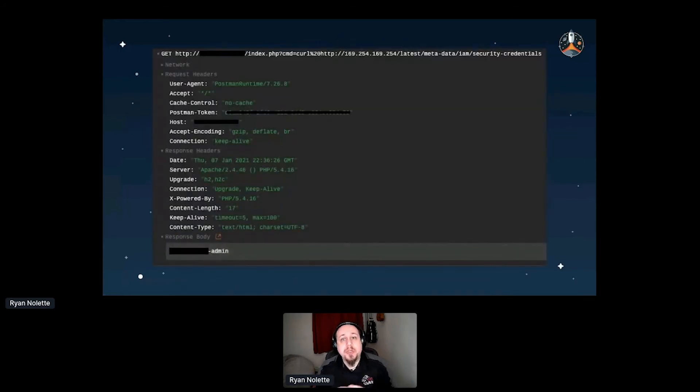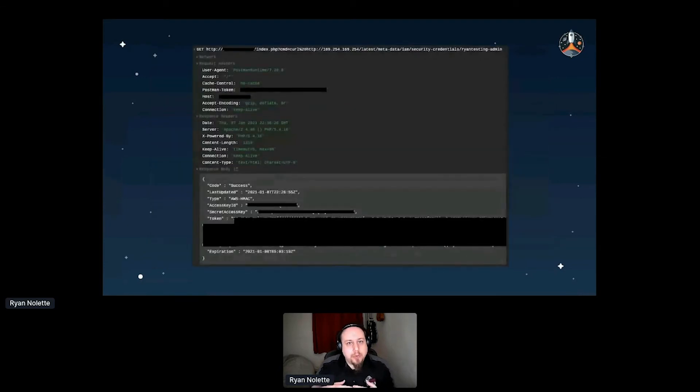Looking at what we did: first, I used that old SSRF attack via GET request to the PHP server to find out what the instance profile is. Then I queried the metadata service to get temporary credentials. Always sanitize your data input — a compensating control filtering input before it reaches the web server would have prevented this. Enable Metadata v2 and you won't have to worry about credential exfiltration. Don't install vulnerable software, constantly audit, and remember security is a process — constantly iterate and improve.